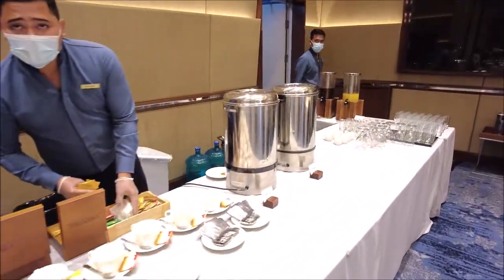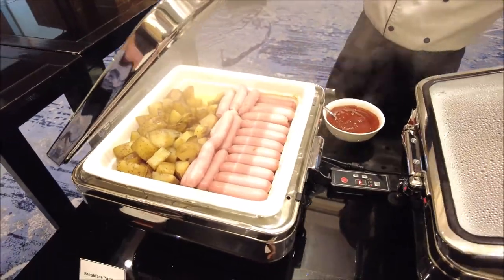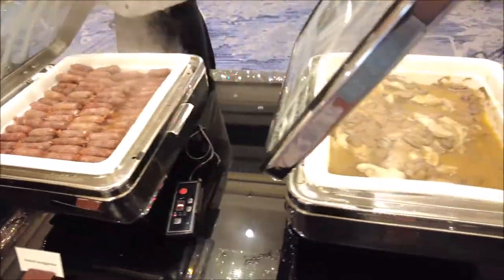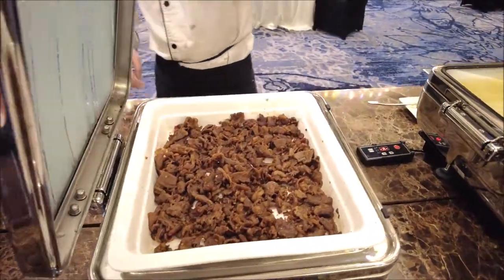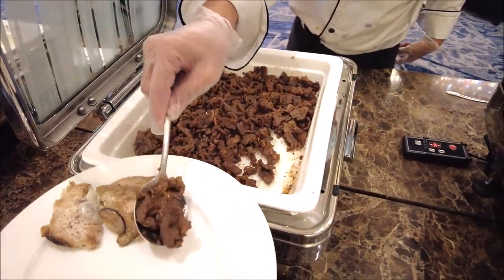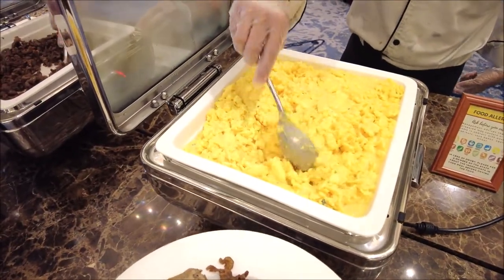It's a mix of local Filipino food and international food. They have tasty beef, scrambled eggs, steamed potato, sausages, and tasty longganisa, ube pandesal, and lots of bread. They also have soup, cereals, yogurt, fruits, and a small salad portion in a plastic cup.